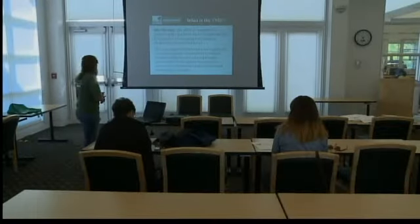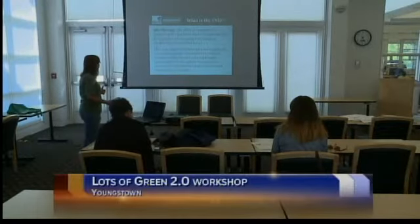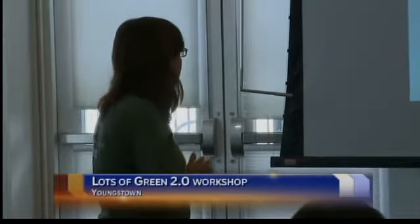Got an idea to revitalize a vacant piece of land in the city of Youngstown? Here's how your idea can be heard. Youngstown Neighborhood Development Corporation is holding its first in a series of three workshops tonight at the East Branch Library.